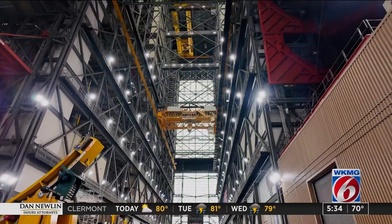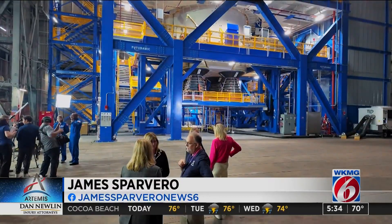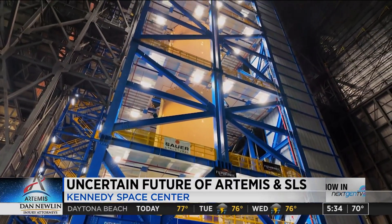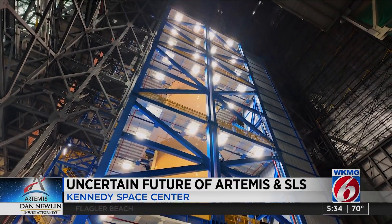Being in one of the largest buildings in the world by volume makes you feel small enough, but there's a rocket in here right now that makes you feel just as tiny. I'm pointing up at High Bay 2 — this is the 200-foot-tall core stage booster of the SLS Artemis II rocket.